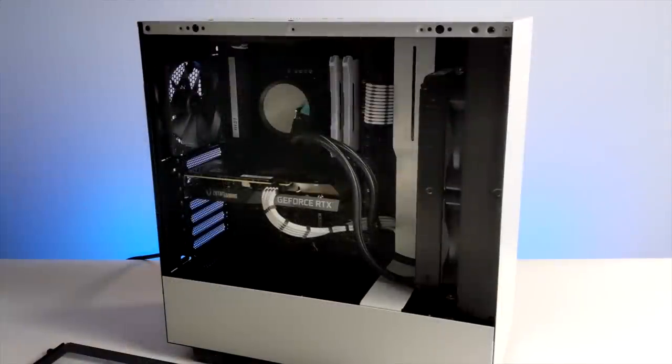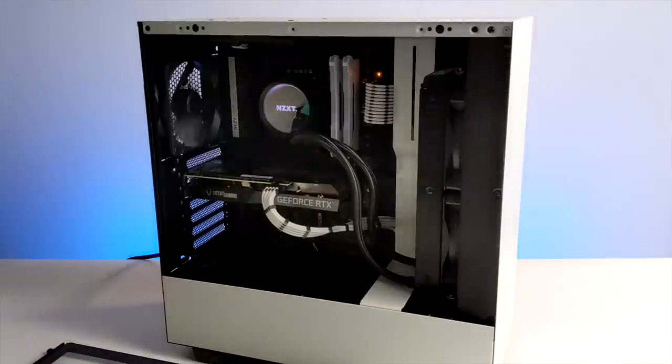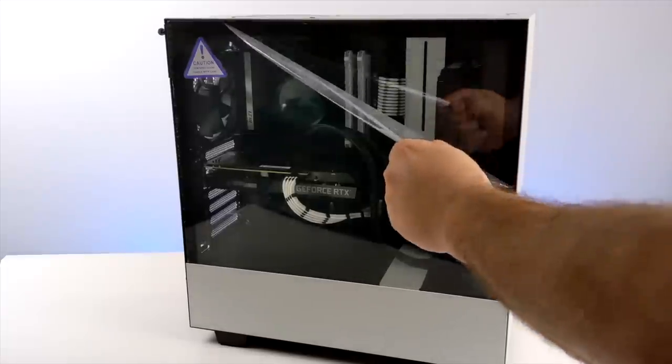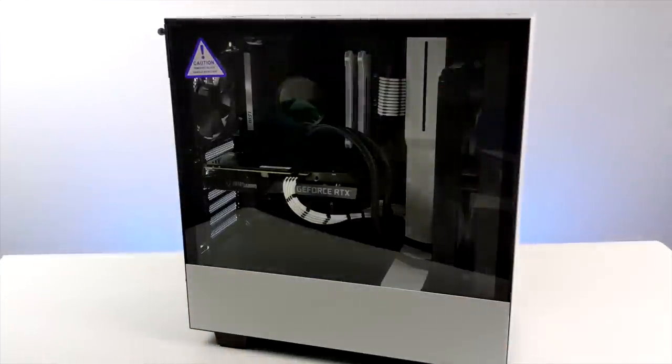There are a few extra things I need to do like install Windows 10 Pro, but real quick we'll boot it up for the first time. You can see the NZXT logo on the Kraken cooler — that looks pretty cool — and we also have that RGB RAM. Looking at it I probably should have gone with regular RAM, but this works out just fine and adds a little bit of color. Once that's done I just need to install Windows and get right into testing.